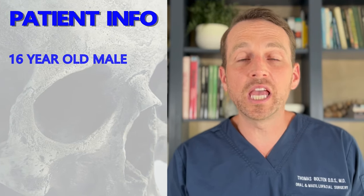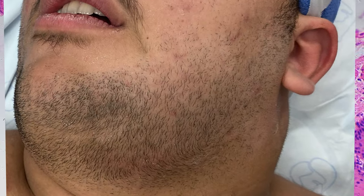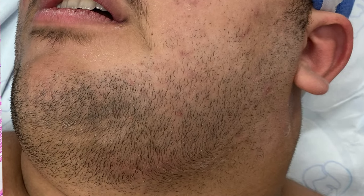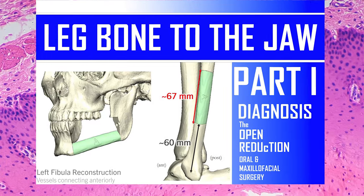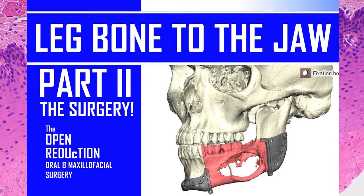It all started when a 16-year-old male came in with a painless growing mass in his left lower jaw. If you haven't yet, check out part one and two in this video series, where I go over the initial clinical presentation, the workup, and the major surgery to remove this tumor.